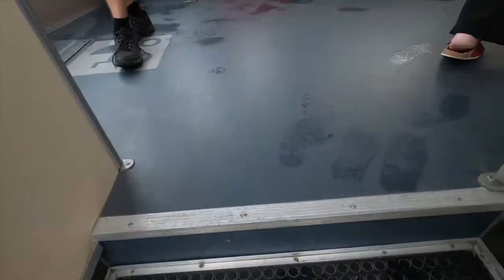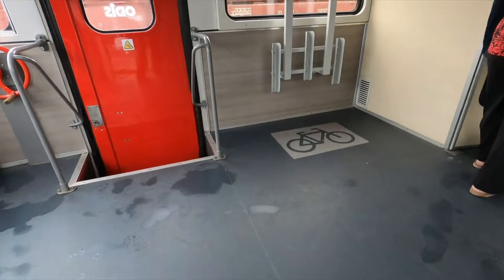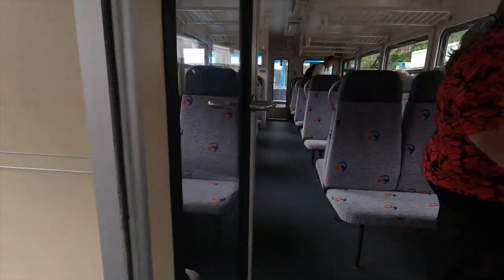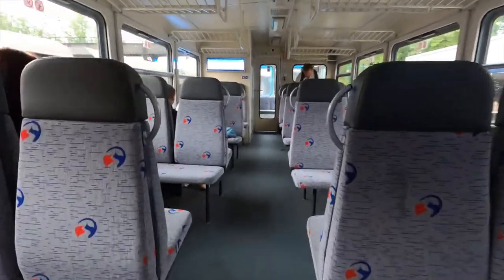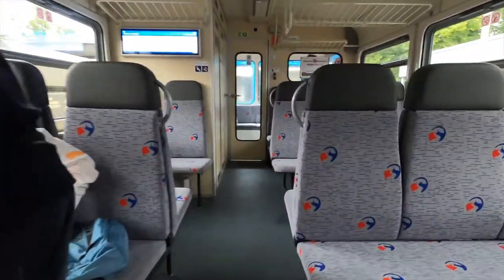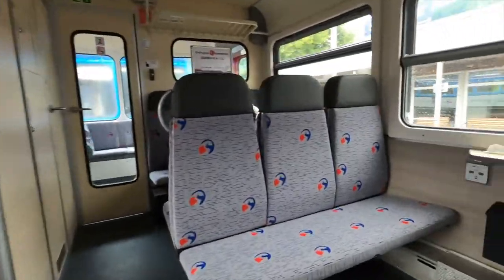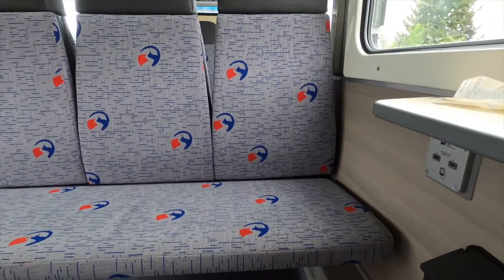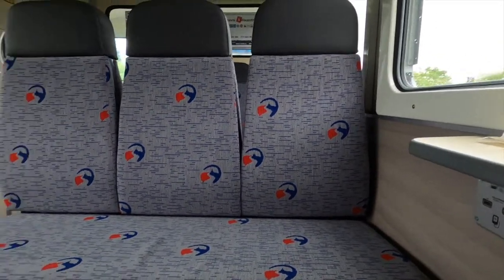And here we go — no level boarding here. We can immediately see that this end of the unit has plenty of space for bicycles and pushchairs. The seats are in a 2x3 configuration, but there is more space than there used to be in the old 810s, as they've cut the seating capacity down from the original 54 to now just 44 in each coach.